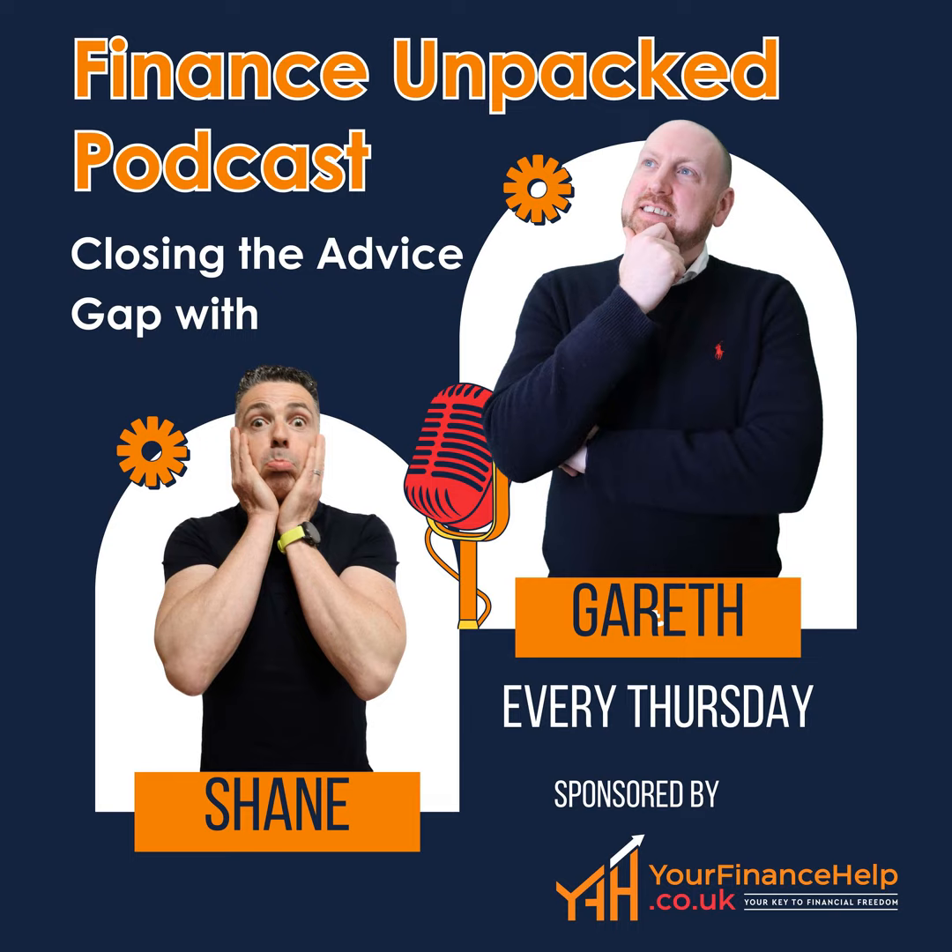Before we move on to pensions, this is a very quick reminder to hit the notification bell and subscribe to listen to our latest content.